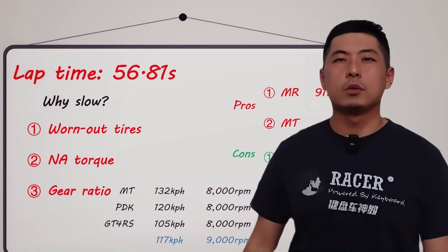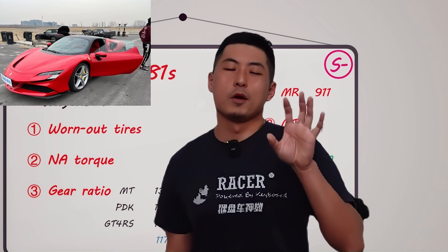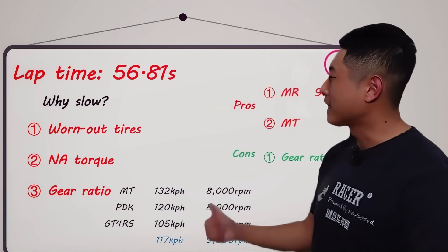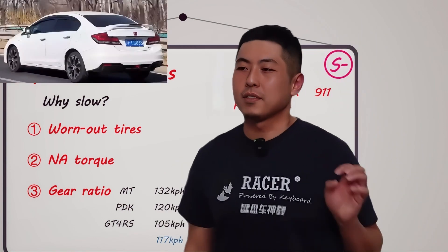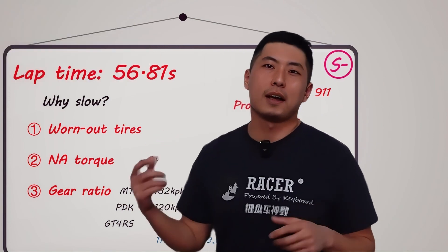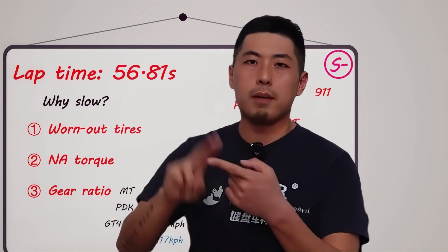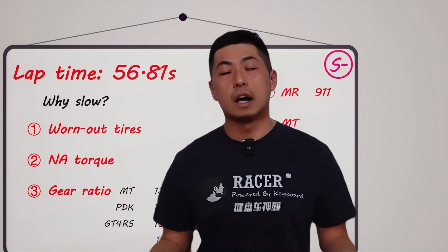I was very excited before driving this car — couldn't sleep the night before. I didn't lose sleep before driving the Ferrari SF90, but for this car I thought, tomorrow I'm going to drive a super competitive car, a manual GT4. But after the first quarter lap, I realized it felt a bit like a grocery getter. It feels kind of like the Civic Si — the GT3 feels like the FD2, but this car feels like the Civic Si. At low RPM it feels okay, but not insane at high RPM the way the GT3 is at 7, 8, 9,000 RPM.